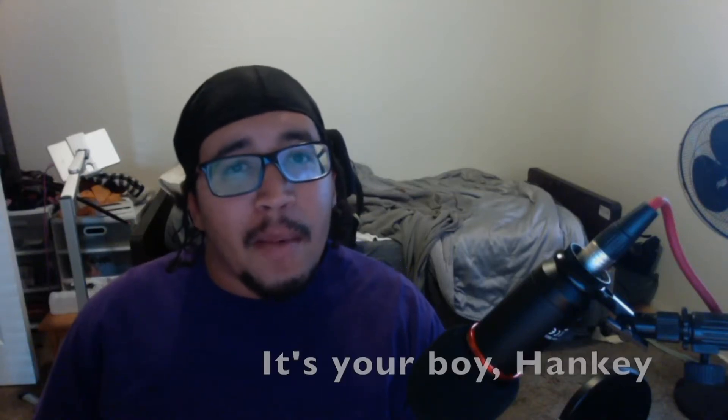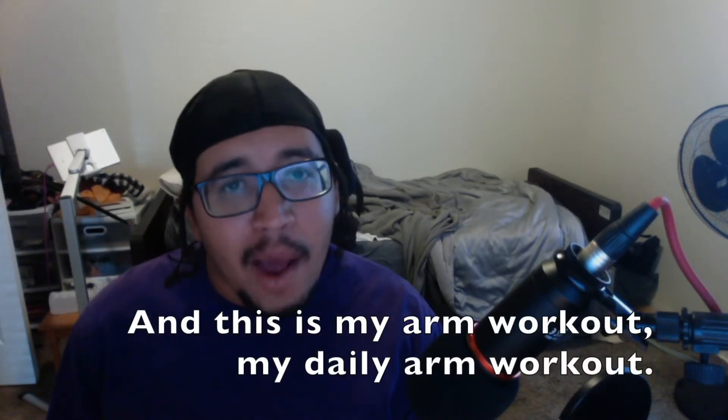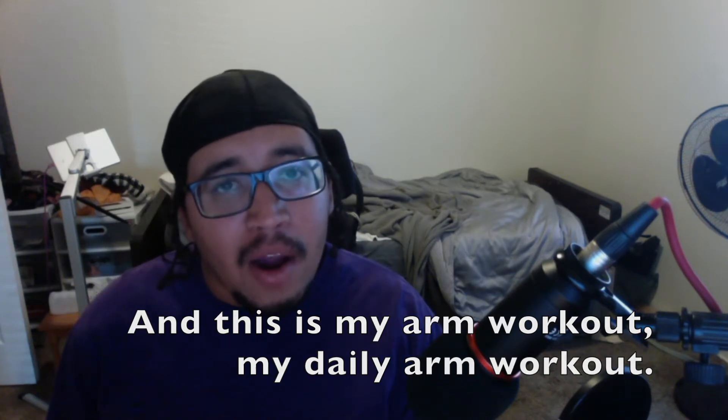What up YouTube, it's your boy Hanky, and this is my arm workout — my daily arm workout.